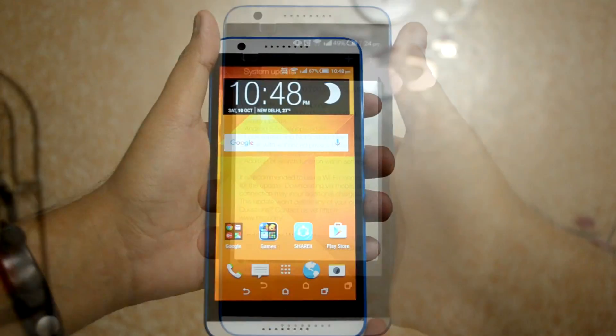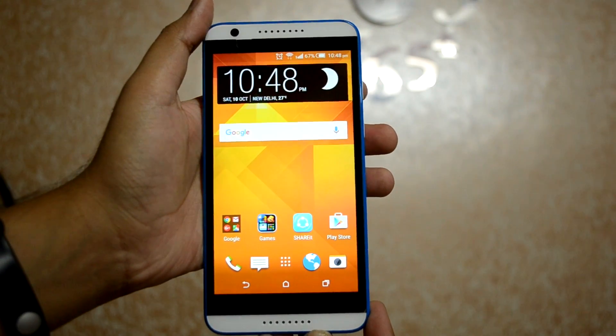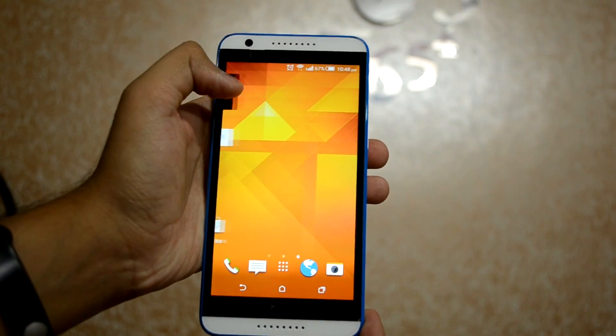Now I'm finally here on the home screen on Android Lollipop on the Desire 820. So without further ado, let's take a look at some new features this update offers.